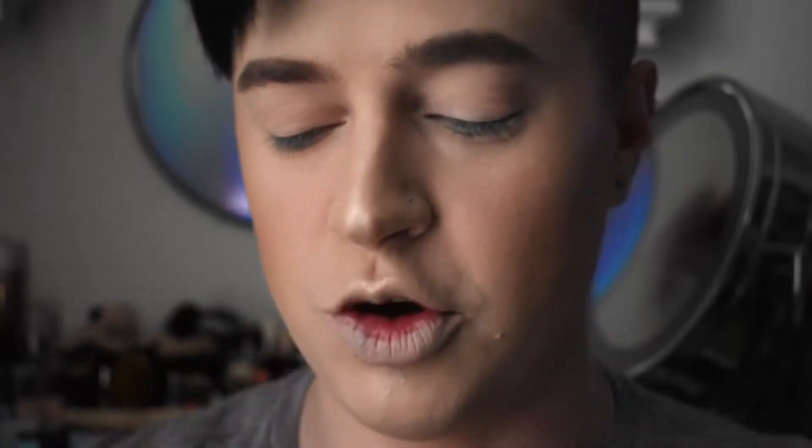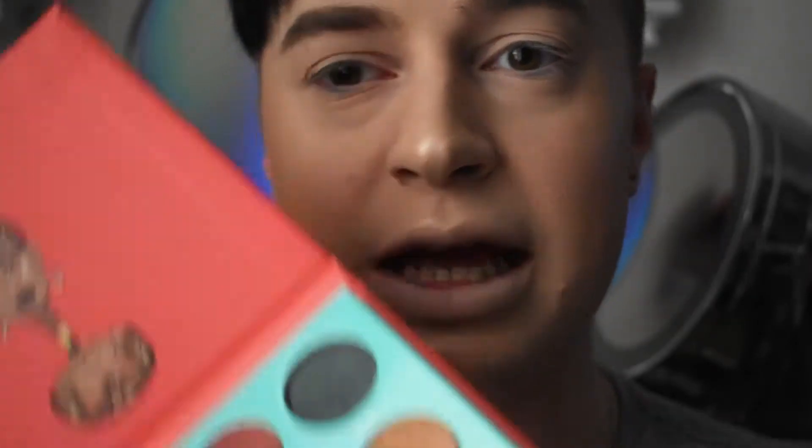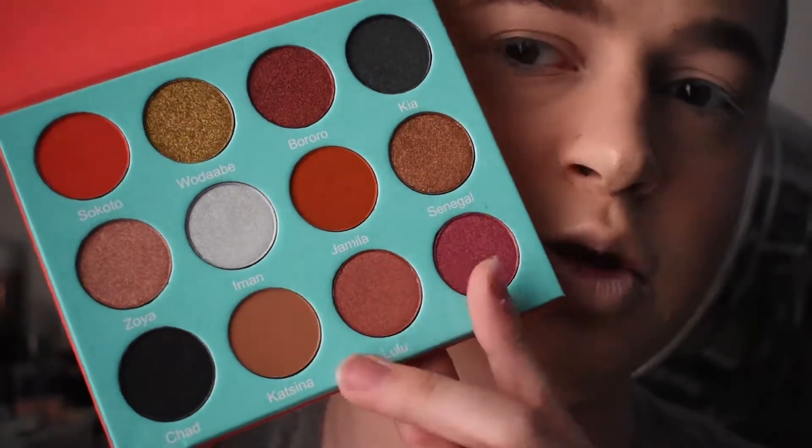We're done with the face, it is time for the eyes. Today I'm going to be using a really well-talked-about, internet-crazed brand, mostly because their palettes are affordable and the pigmentation is amazing. This is the Saharan palette by Juvia's Place. You're going to get some amazingly bright and bold shadows in here and some neutrals as well. I cannot wait to play with this eyeshadow palette.